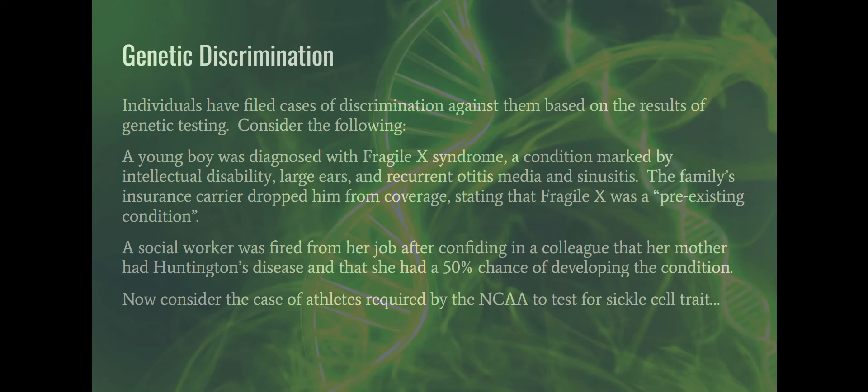Consider the case of athletes required by the NCAA to test for sickle cell trait. James was playing football for a Division I school and was required to test. The military actually discovered first that sickle cell trait was associated with sudden death from overexertion in hot temperatures. Their response was to modify training for every new recruit — they didn't want to discriminate or create two training protocols. They didn't want to test everybody, which is costly and discriminates unfairly against African-American recruits since that population has a higher incidence.